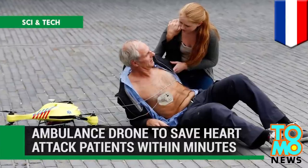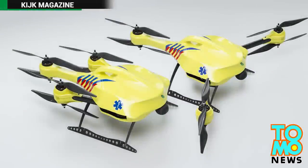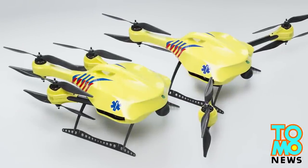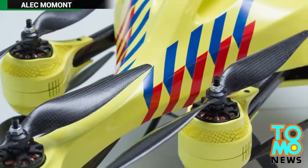Ambulance drone to save heart attack patients within minutes. Dubbing it the "ambulance drone," a student at a Dutch university has developed a flying defibrillator that can respond within minutes after a heart attack sets in.